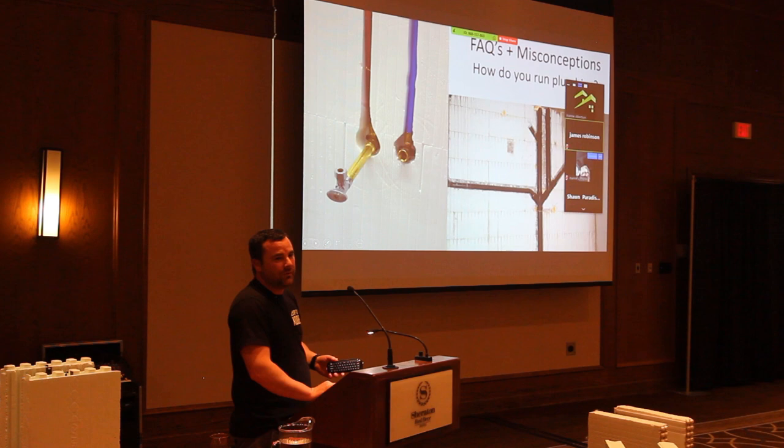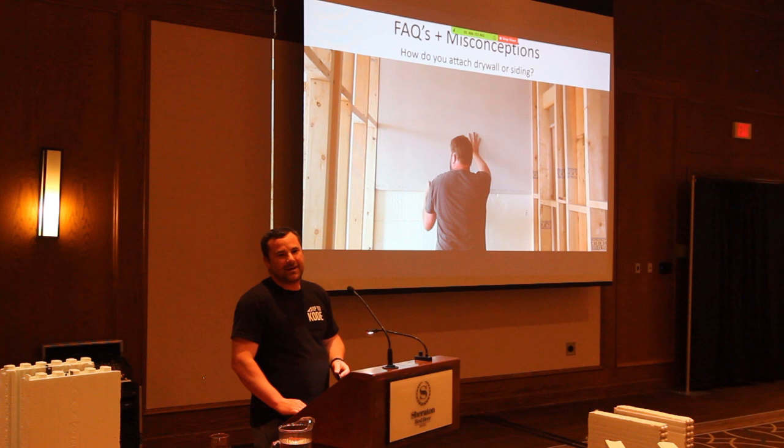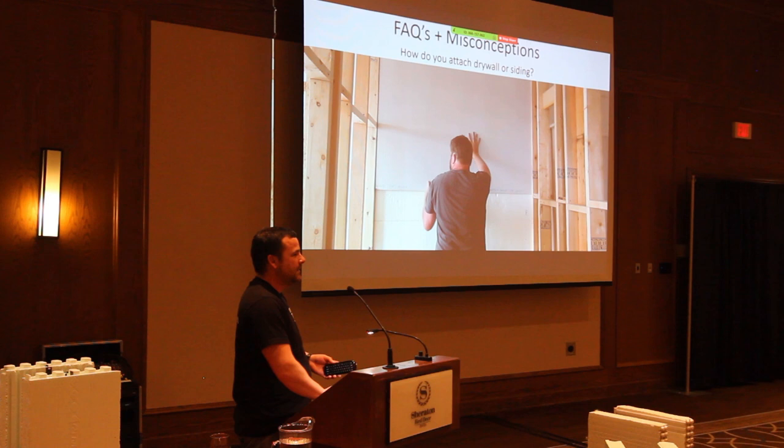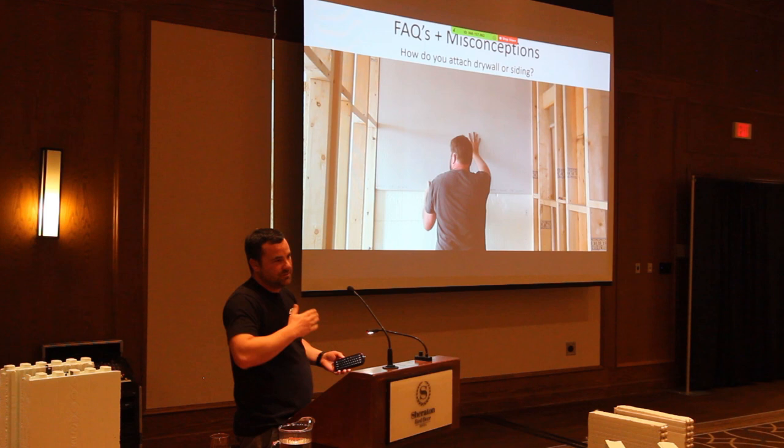A lot of people wonder how you attach drywall and siding. Those snap ties are every eight inches, so in reality you have twice as many studs as you would in a wood frame. Once you find one, the rest should just be at eight-inch centers from there. There's one block company that has six-inch centers, so just be aware.